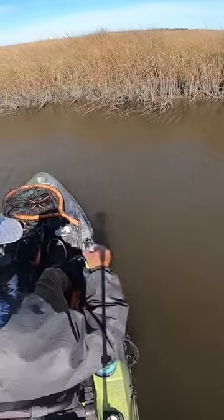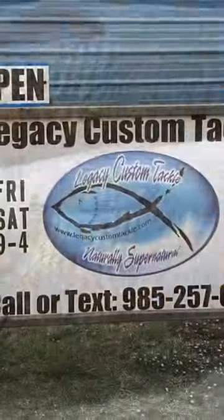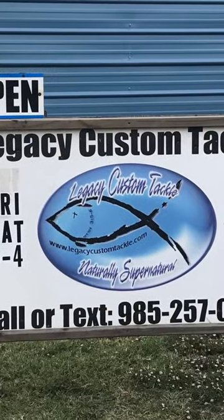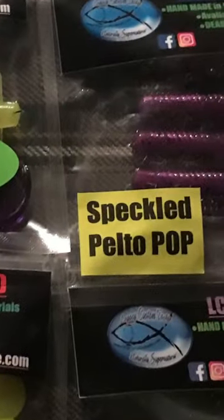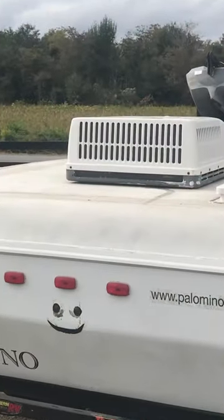Legacy Custom Tackle right here in Dulac. Thank you, Sean. Nothing like those great redfish in Dulac, Louisiana, especially using great lures from Legacy Custom Tackle. Give Sean a call — he can ship to you. Great baits. Thanks for watching, see you on the next one.